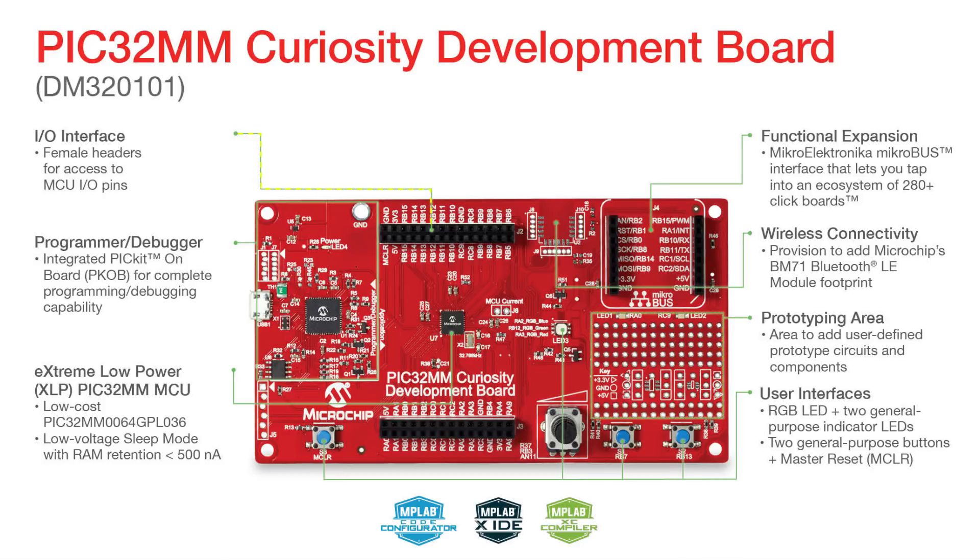It also offers complete access to the core independent peripherals such as CLC, RTCCs, and MCCPs via the IO headers, giving complete control to the embedded designers.